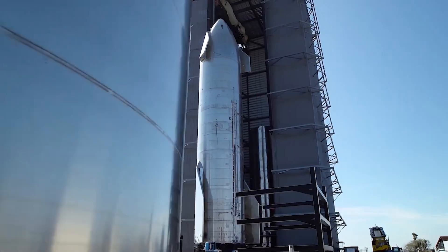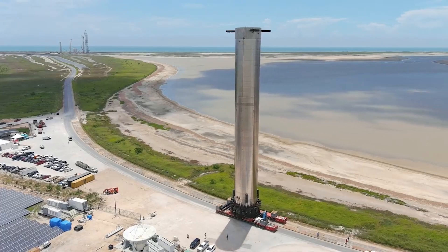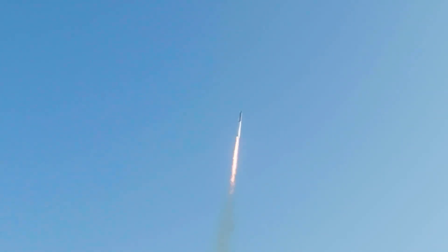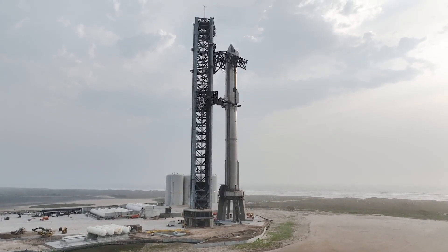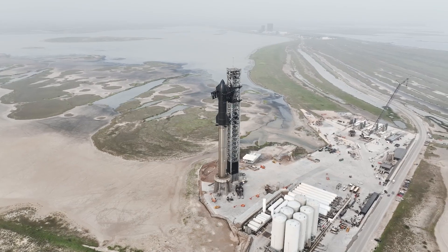At the end of the day, these integrated test flights are quite ambitious and allow SpaceX to quickly find and fix issues with the Starship system. SpaceX stated, 'Testing development flight hardware in a flight environment is what enables our teams to quickly learn and execute design changes and hardware upgrades to improve the probability of success in the future. We learned a tremendous amount about the vehicle and ground systems during Starship's first test flight. Recursive improvement is essential as we work to build a fully reusable launch system capable of carrying satellites, payloads, crew, and cargo to a variety of orbits and Earth, lunar, and Martian landing sites.'